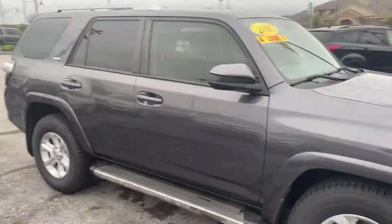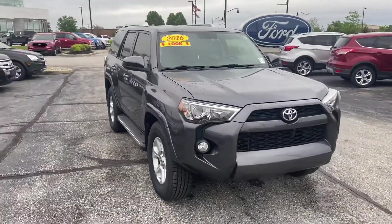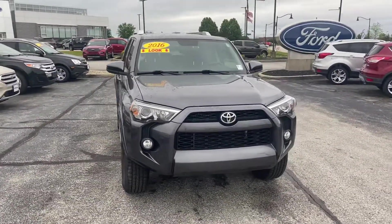Again, this is the 2016 Toyota 4Runner. My name is Steve Angle at Bill Estes Ford. 317-852-2231.